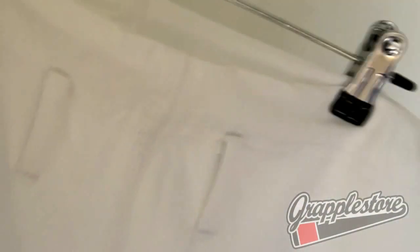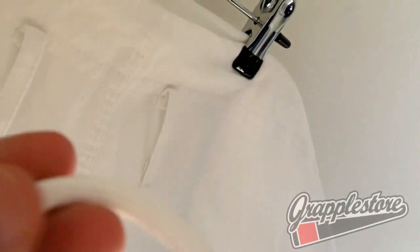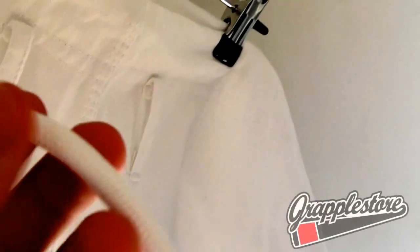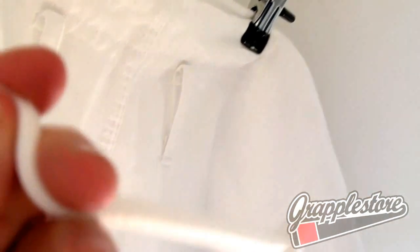Back of the jacket is completely plain. The gi trousers are very nice — eight-ounce cotton, nice and lightweight, with a woven patch on the hip. Thick rope waist tie, which is much better than the flat twill ones and stays nice and tight for longer.